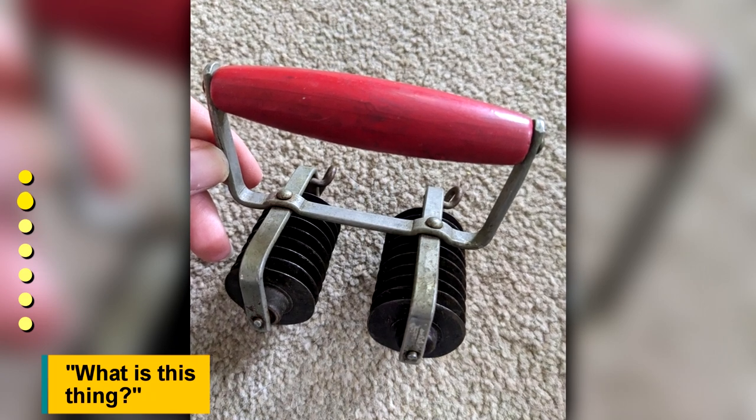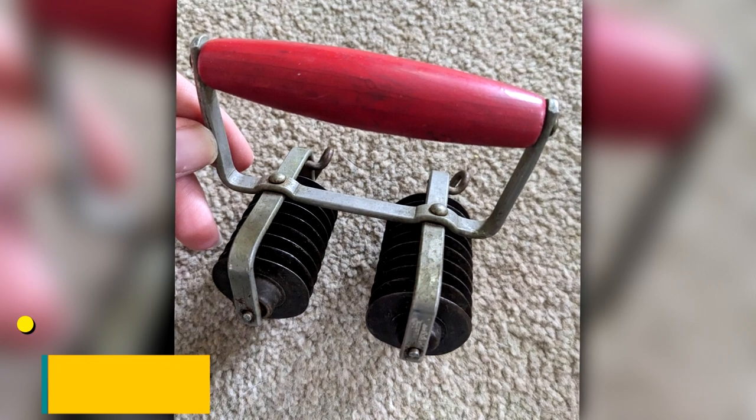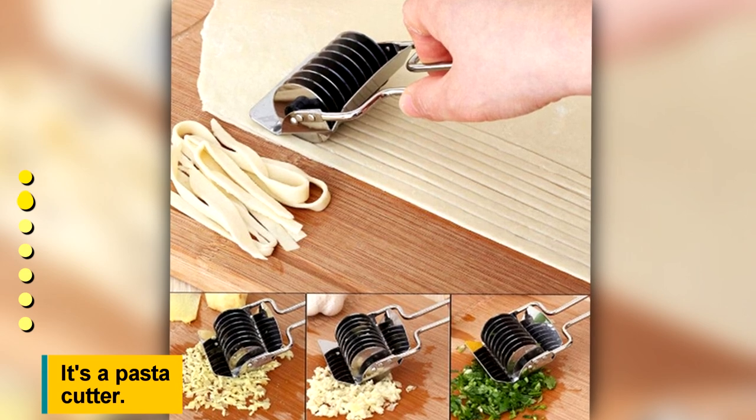What is this thing? It's a pasta cutter.